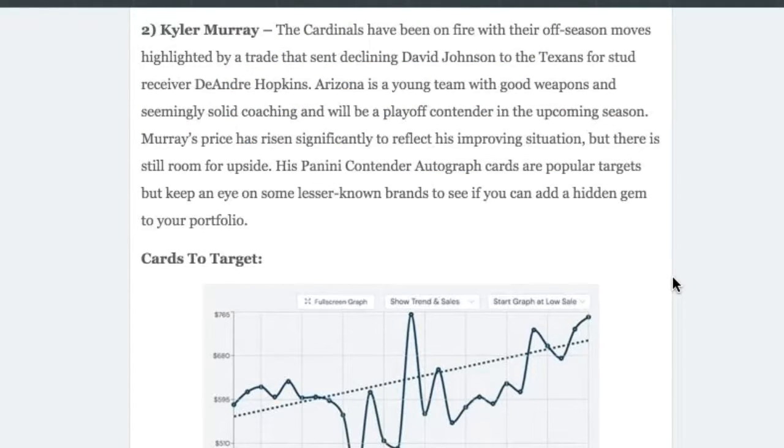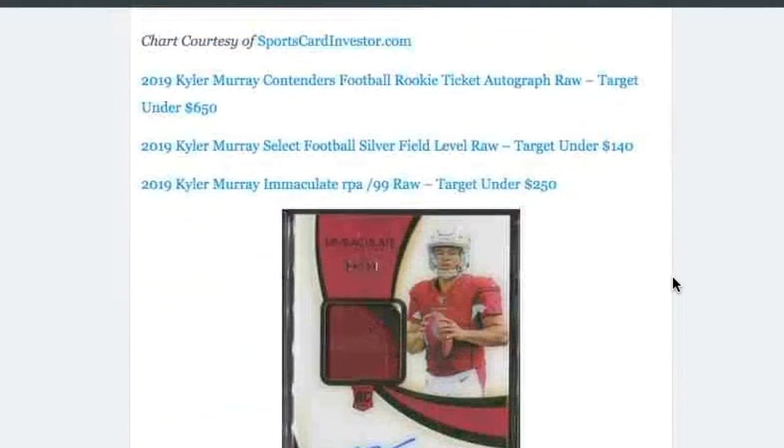Next on our list at number two is Kyler Murray, our NFL player on this list. He's in a good situation heading into this upcoming season — he just got a stud wide receiver, as they traded David Johnson for DeAndre Hopkins. They had a decent draft, so they're in really good position on offense for Kyler Murray to thrive and probably have a good chance of making the playoffs this year. The cards I like for Kyler Murray are: the 2019 Contenders Football Rookie Ticket Autograph, raw, targeting under $650.